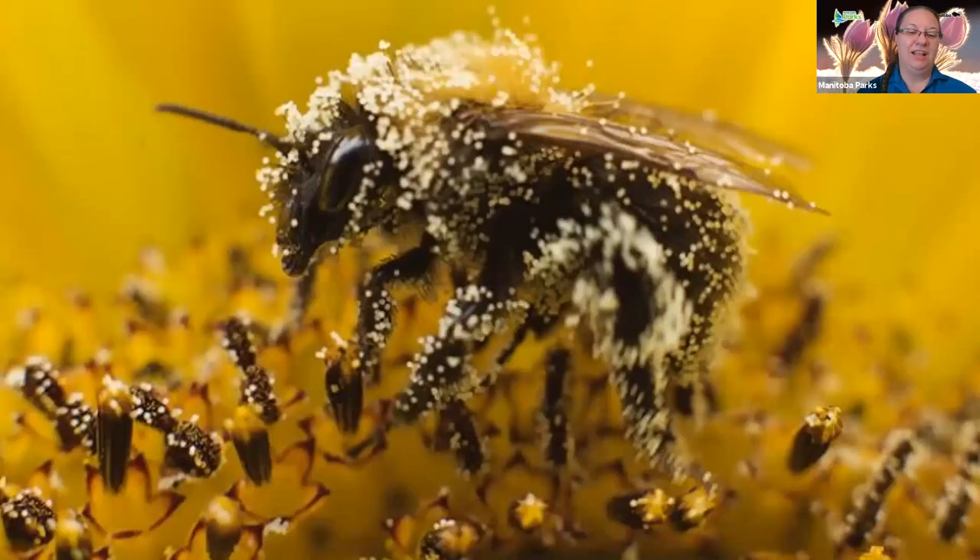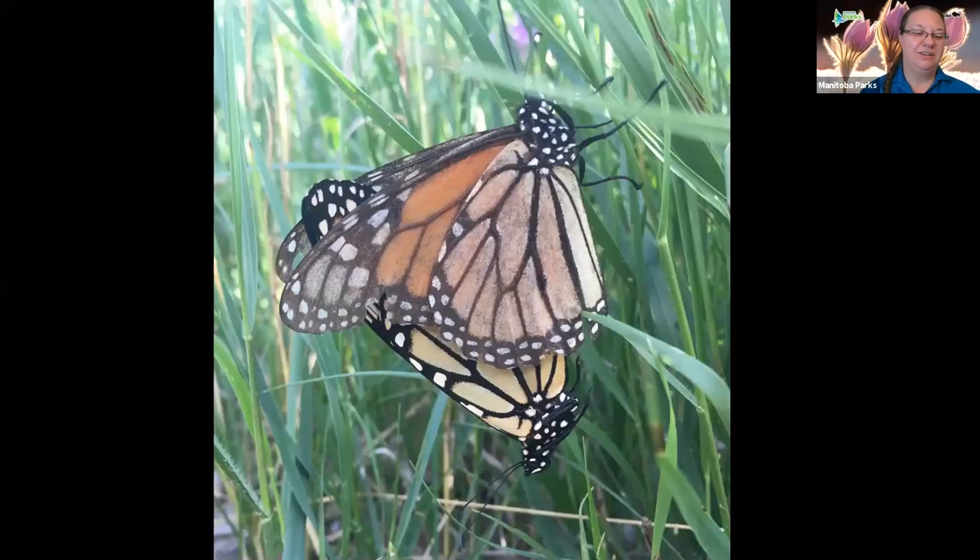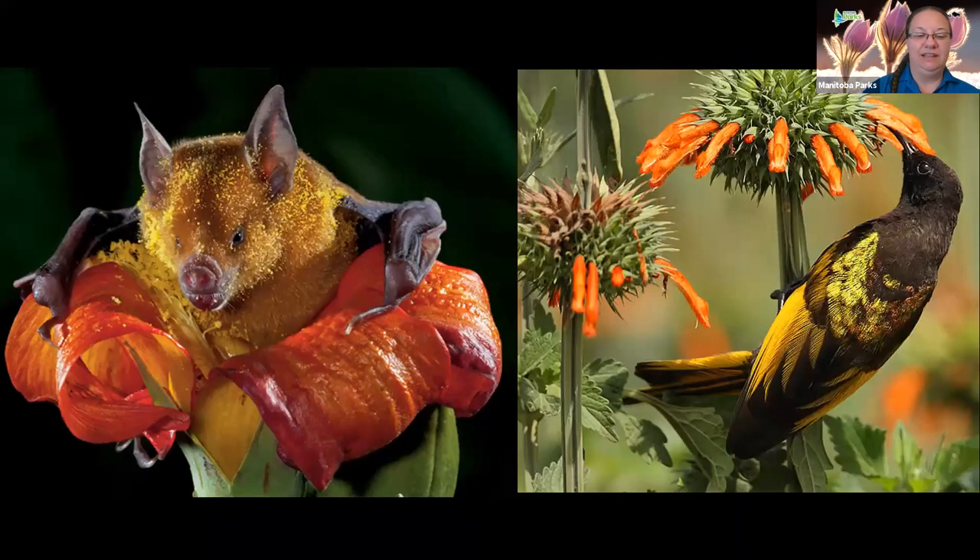Pollinators don't actually pollinate on purpose — they are simply animals looking for food. They've found sweet nectar and fatty protein-rich pollen to be excellent food for themselves or their young. They may also be looking for a mate, sometimes meeting at flowers, or collecting floral oils to use as perfume to attract a mate. As pollinators feed, court, and gather oil, pollen grains stick to their bodies and rub off accidentally when they visit other plants. While bats, birds, and even lemurs can pollinate flowers — typically in more tropical climates — the vast majority of pollinating animals worldwide are insects.